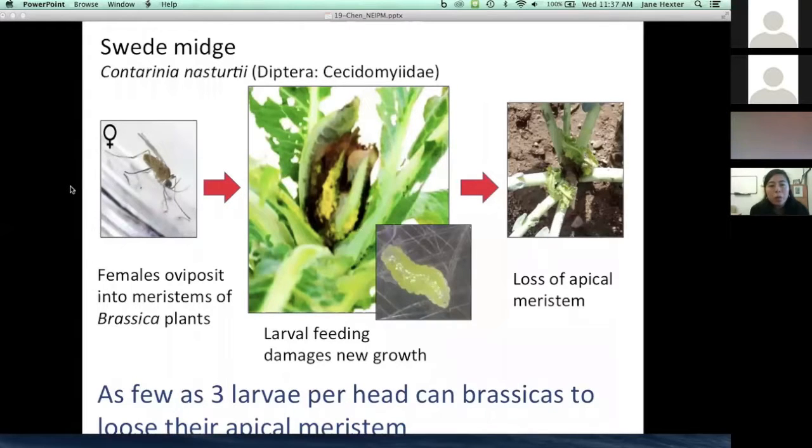Swede midge is highly damaging. The larvae exude a liquid substance that we believe the brassica plant reacts to, which causes distortions in growth and the possibility of a complete loss of the head. We found that applying the larvae on the developing meristem — as few as three larvae — can lead to a loss of the brassica head.